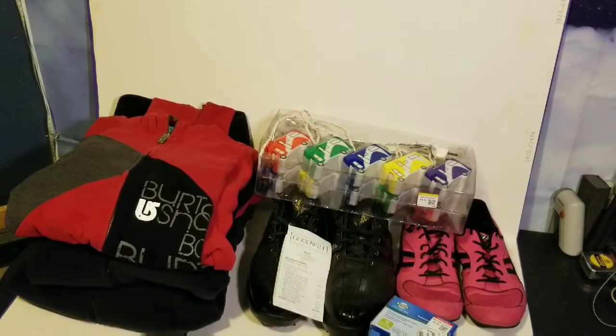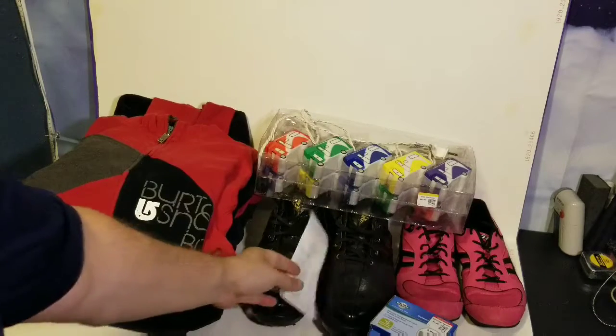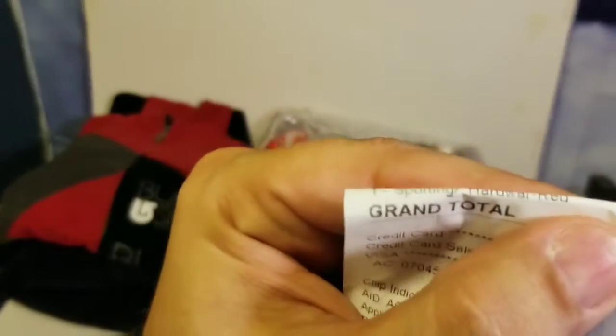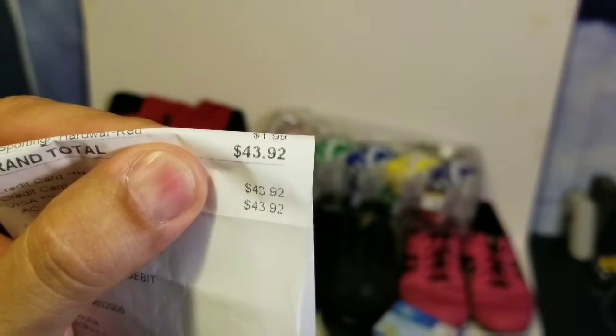Here is my small haul from the store that shall not be named. We went to our local Goodwill. Grand total of today's purchase was $43.92.